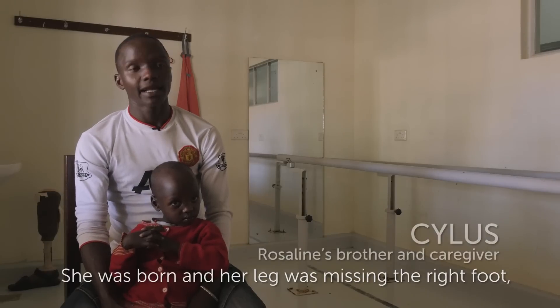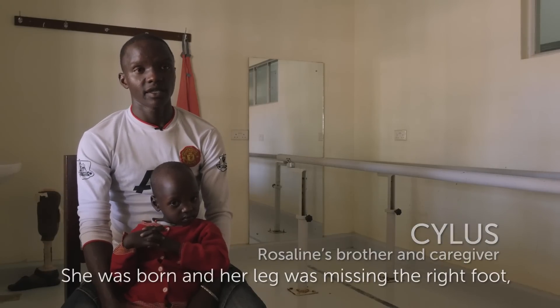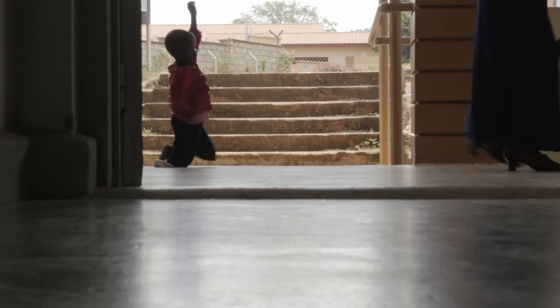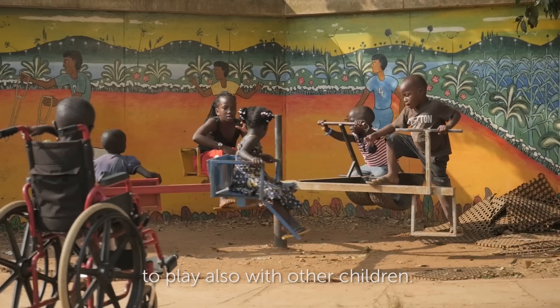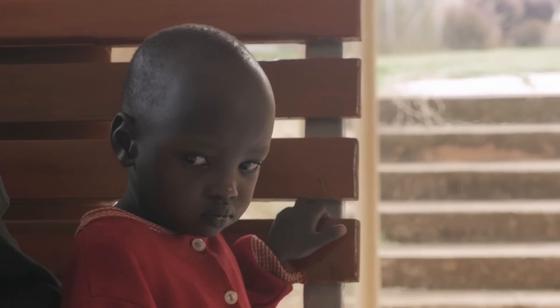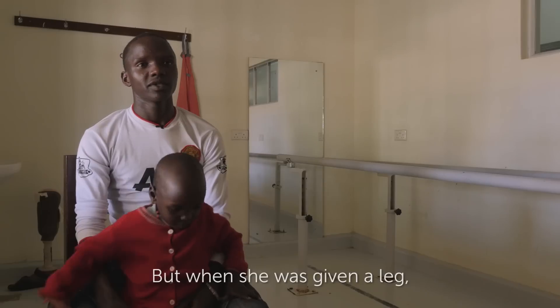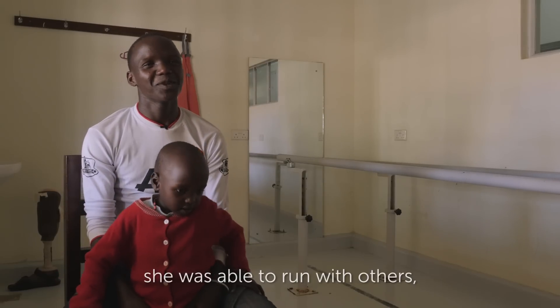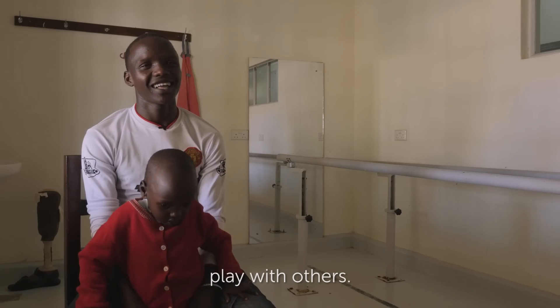She was born with the right foot missing. It was very difficult for her to walk and to play with other children. She could be lonely. But when she was given the leg, she was able to run with others and play with others.